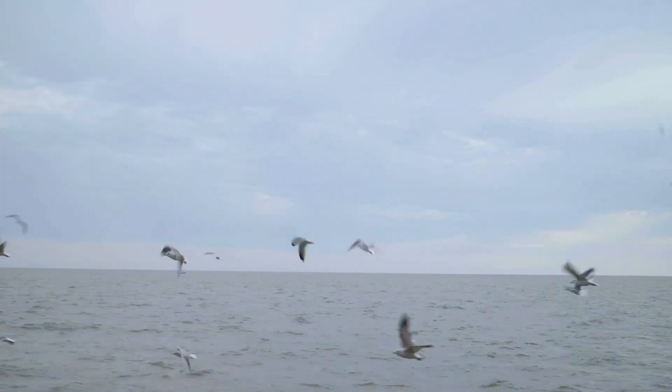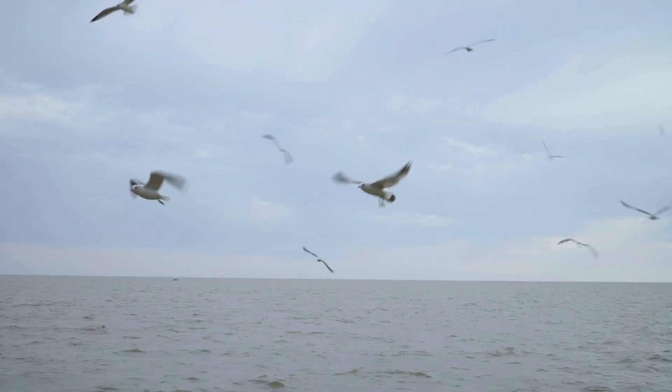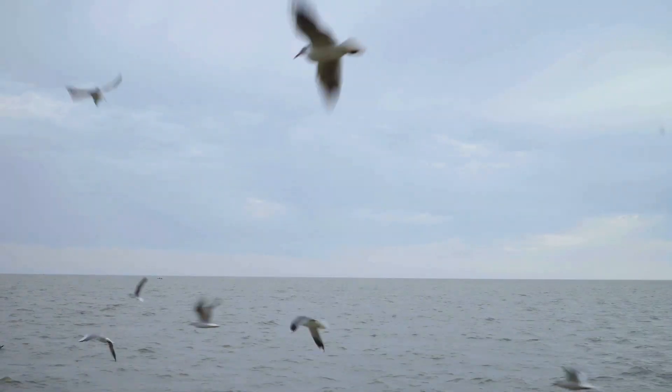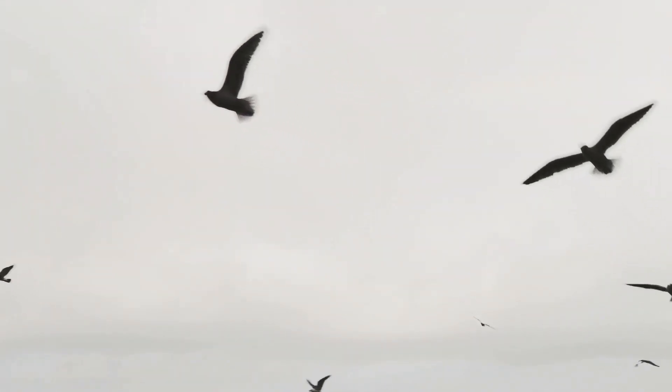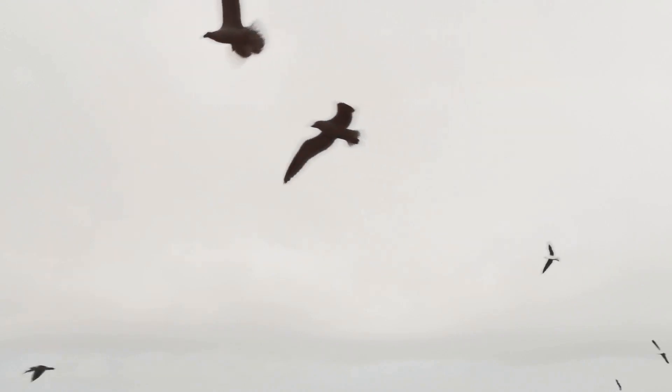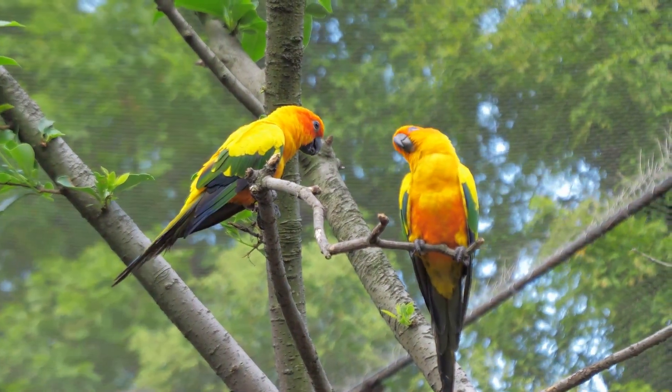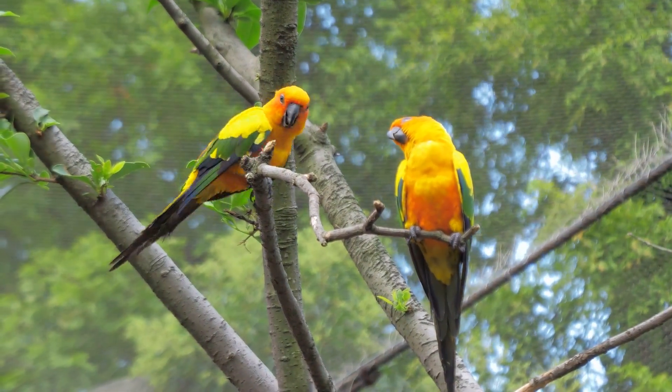Yet, despite our technological advancements, we are still in awe of the effortless grace with which birds navigate their aerial domain. Birds constantly adjust their wing shape, angle of attack, and body position to respond to changes in wind speed and direction, effortlessly gliding on thermals, soaring to great heights, or darting through dense forests with remarkable agility.